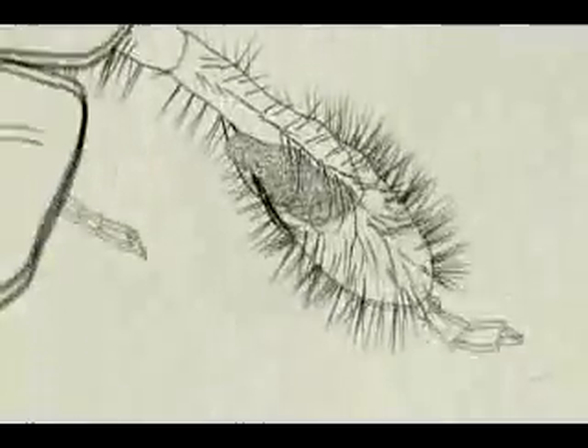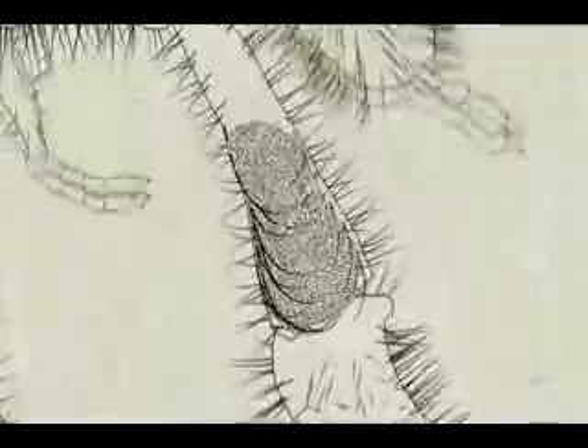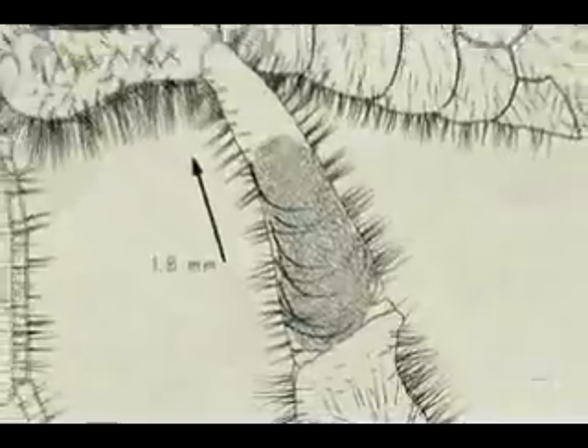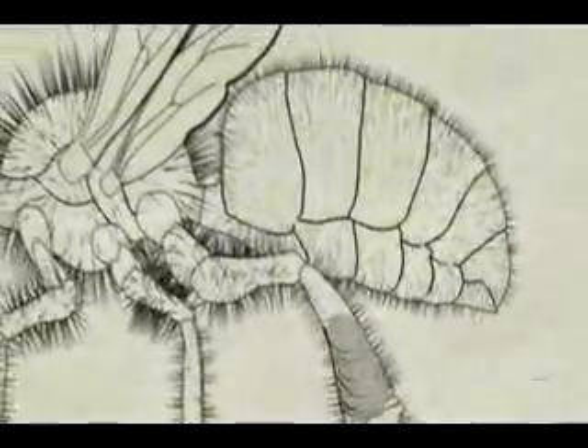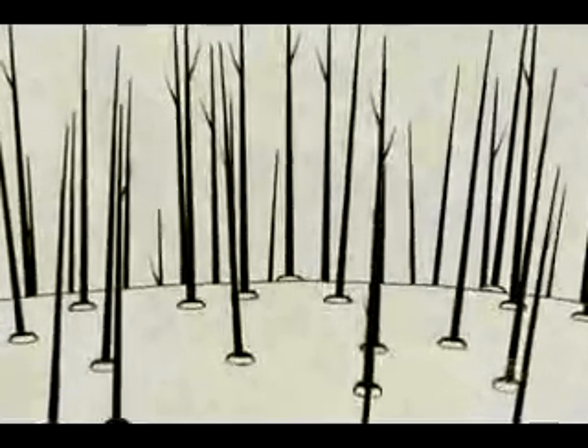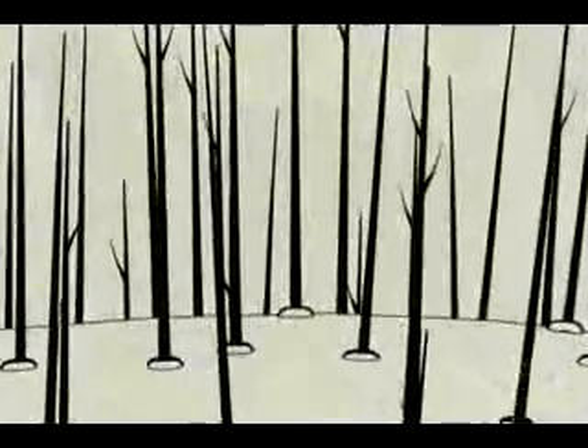Hind legs are broadened into special baskets for carrying heavy cargo of pollen to the hive. Feathery hairs coat the body and build up a static charge as the bee flies. When the bee lands on a flower, pollen literally jumps onto her body.